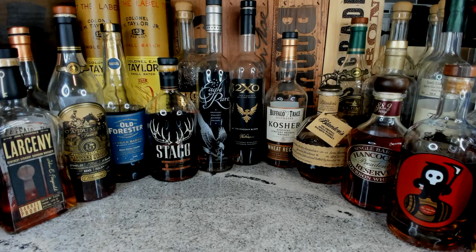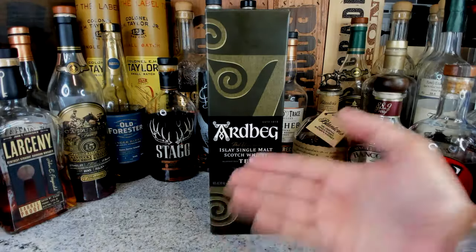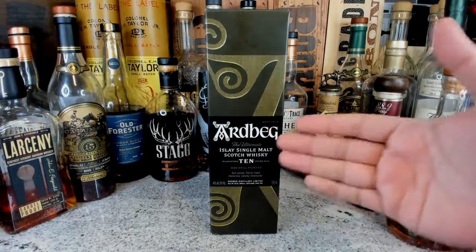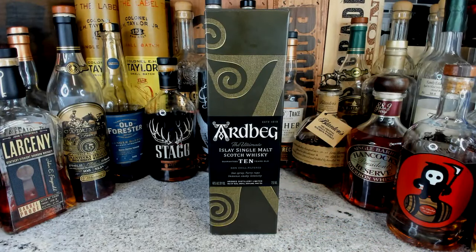Here we go — first banger. Now the reason I'm showing you these is because most of these bottles in front of me — and I'm not talking about Buffalo Trace or anything — I'm talking about the Ardbeg 10. Don't go anywhere just because it's a scotch; this is an amazing video. These are five whiskey bottles that are perfectly priced right now but should cost more.